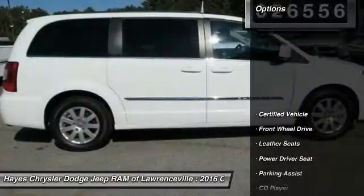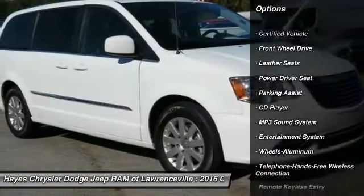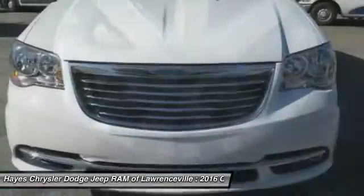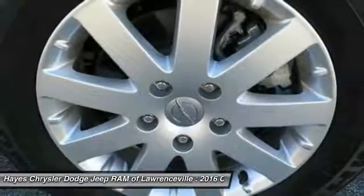Here are some of this vehicle's great options: traction control, quad seating, anti-lock braking system, Bluetooth wireless data link for hands-free phone, air conditioning, home link garage door opener, power steering, aluminum wheels, cruise control, and FWD.